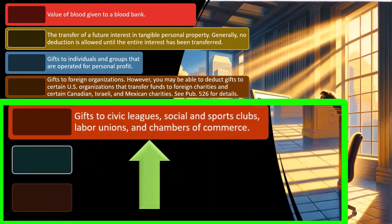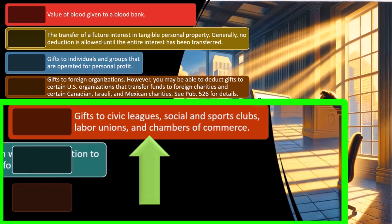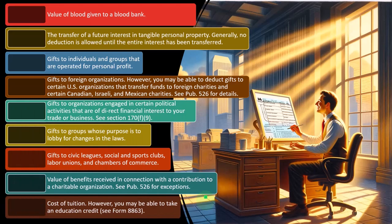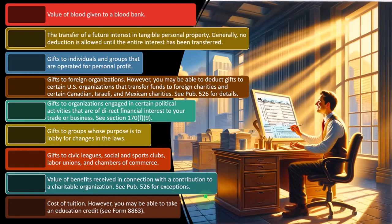Also not deductible: gifts to civic leagues, social and sports clubs, labor unions, and chambers of commerce. Value of benefits received in connection with a contribution to a charitable organization — see publication 526. Cost of tuition is not deductible; however, you may be able to take an education credit. If you give to a university and they give you tuition, you can't typically deduct it, but you might get a benefit because the government subsidizes education through education credits, which we'll cover in the credits section.